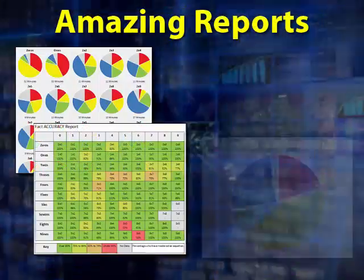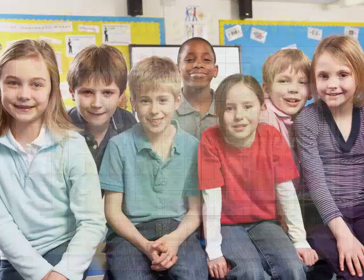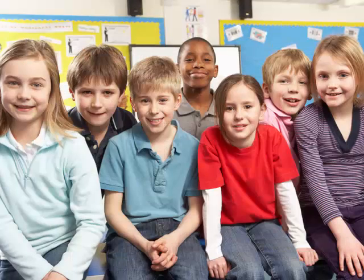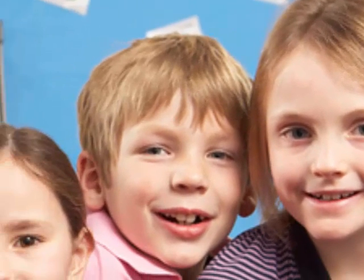We compile this data into dozens of amazing reports to help you. Teachers, we know what it's like to have 25 students who are each struggling at different levels in multiplication. Johnny's stuck on the 4s, Susie on the 6s, Amy on the 9s, and Billy still can't remember 7 times 8.